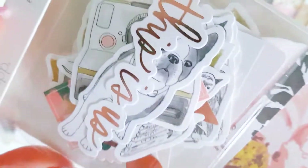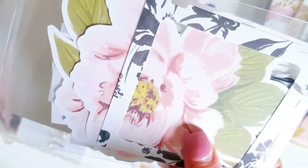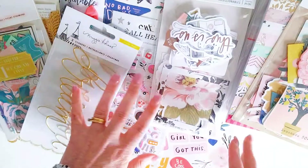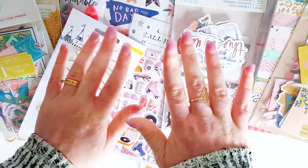The ephemera pack looks really cute - some really big floral pieces, some cute tickets. Anyway guys, there's my haul. Thanks for watching. Leave me a comment and subscribe if you haven't already. I'll talk to you guys again soon - have a wonderful day. Bye.